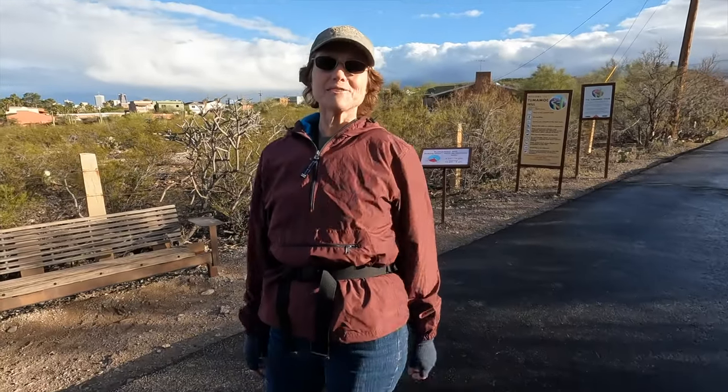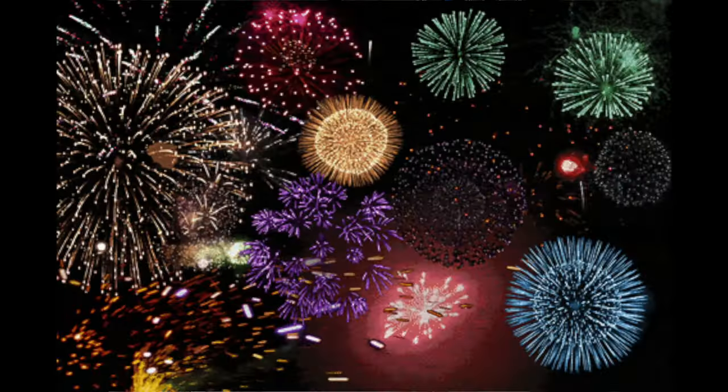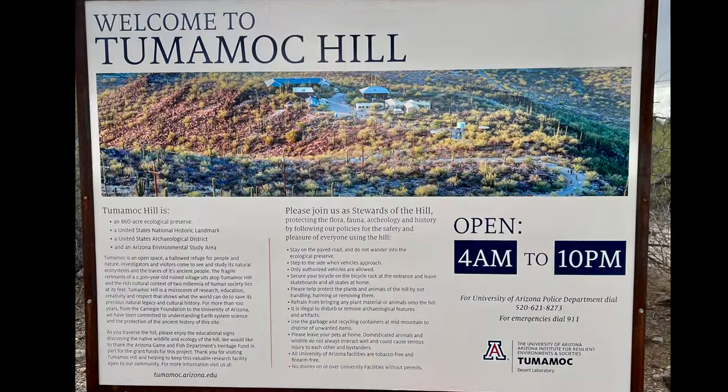I'm Pam, I'm 60 years old, and I love to hike. This week is the first hike of the 52 Hike Challenge. For my first hike of 2023, I went to the top of Tumamak Hill in Tucson, Arizona.